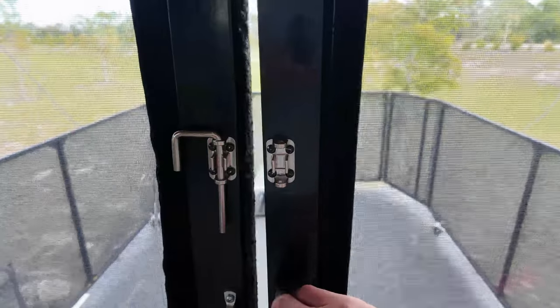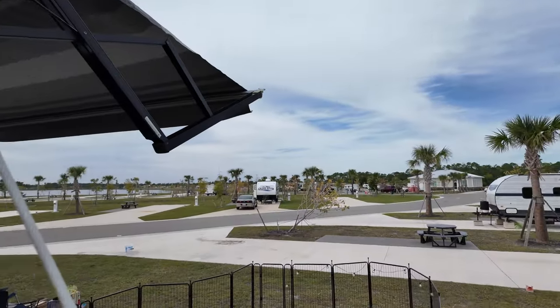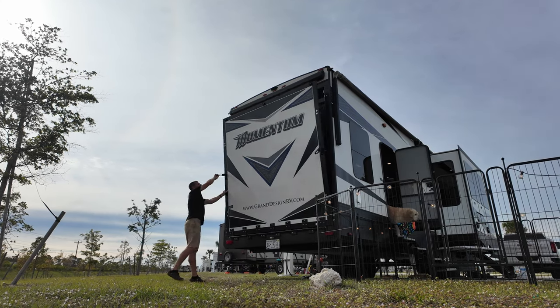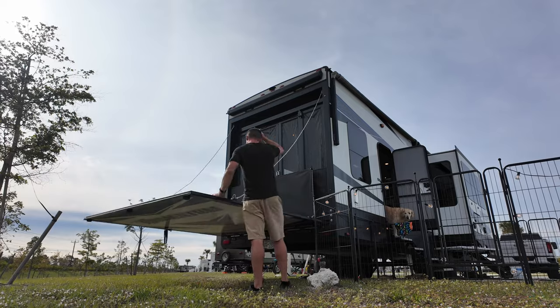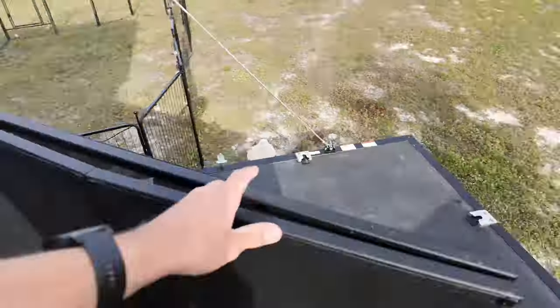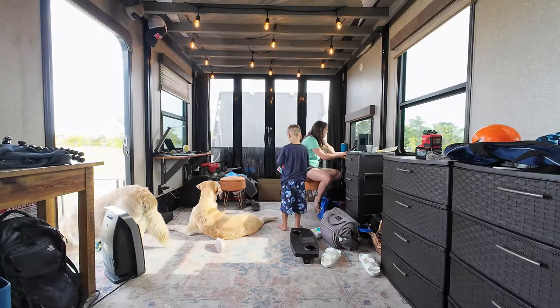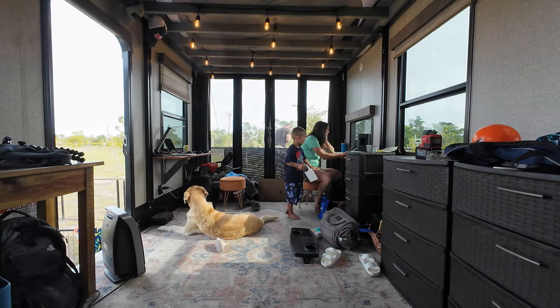Having the drop-down patio in the back — when we first bought the toy hauler this was like the main perk. You see it at an RV park and think it looks really cool. Honestly, I think it's a little bit overrated. It is nice to have, but in three months we have not used it that much. It is a nice fenced-in place for the kids to play and the dogs to lay out, and it has an awning over it. But the best part about it is the natural light it brings in — it basically turns your whole back into a window.